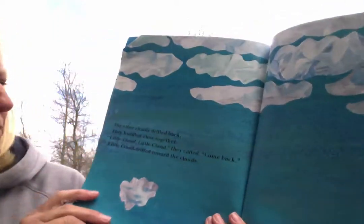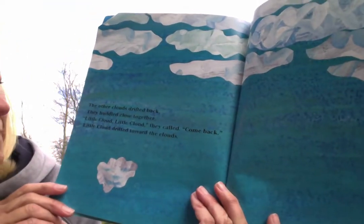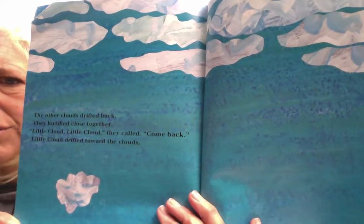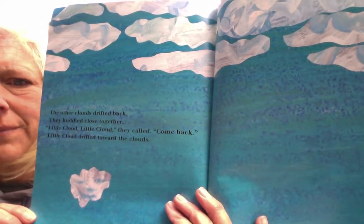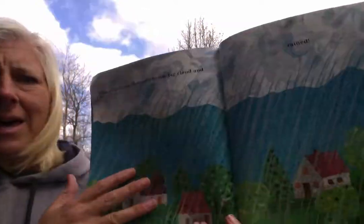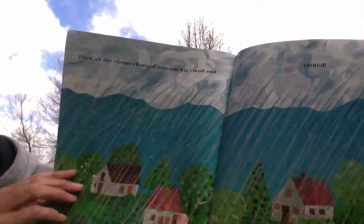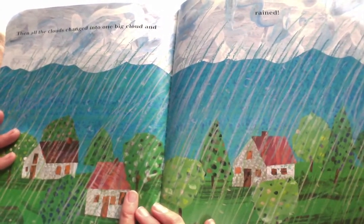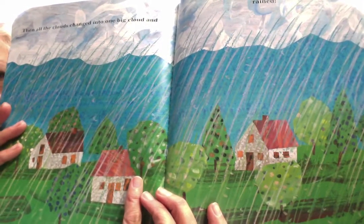The other little clouds drifted back. They huddled close together. 'Little cloud! Little cloud!' they called. 'Come back!' Little cloud drifted toward the clouds — kind of like they were his cloud family. Then, all the clouds changed into one big cloud. And what do you think is happening in this picture? They rained. And that's what happens, boys and girls, when all those clouds get together.